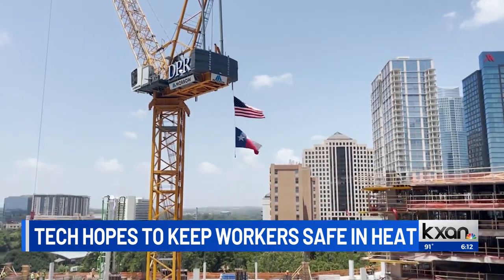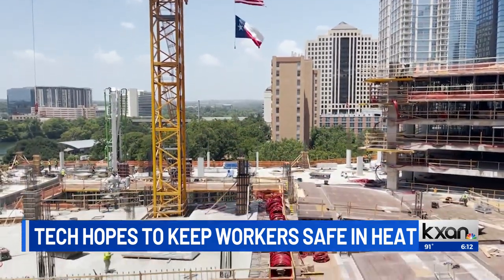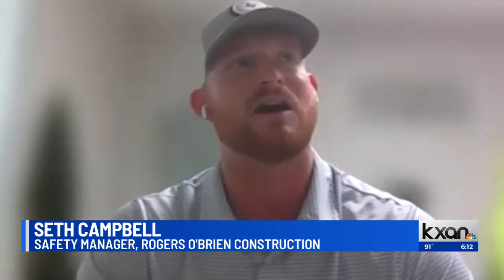Safety manager Seth Campbell says the system has come in handy a number of times already. It definitely caught a few things. For one of our employees, it caught an underlying health issue with his heart, and he's doing amazing now. So it's really cool to see the benefits. It's paid for itself is what I'm trying to say.